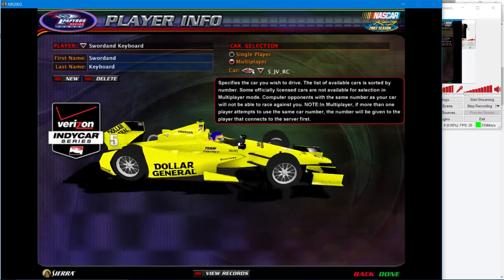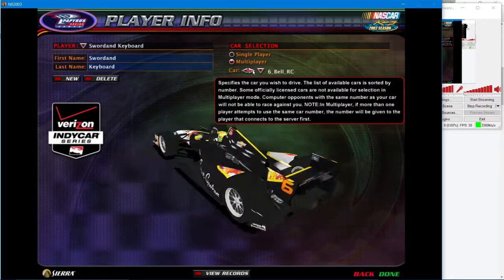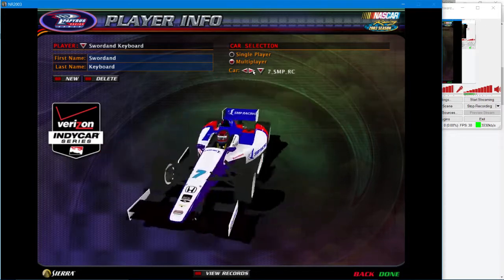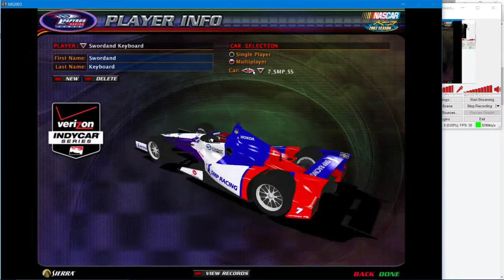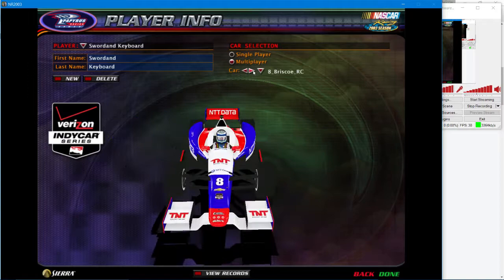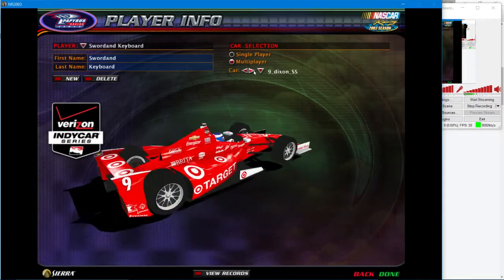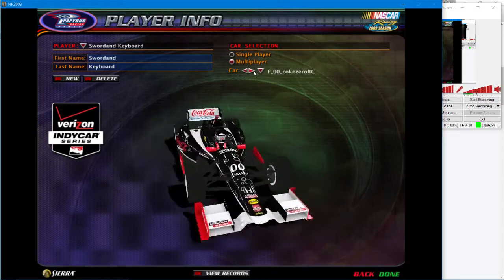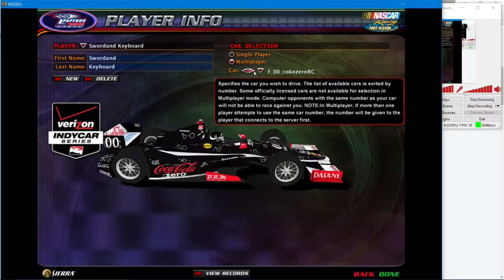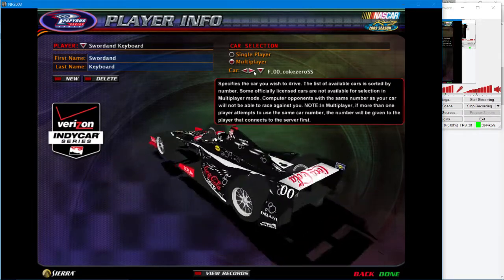Number five — that's a nice one. Number six. Number seven. Number eight. Number nine. Number double zero.